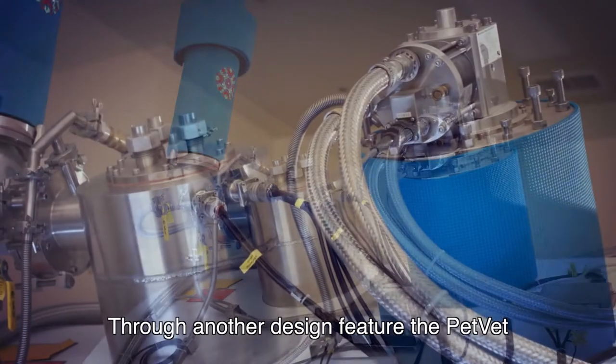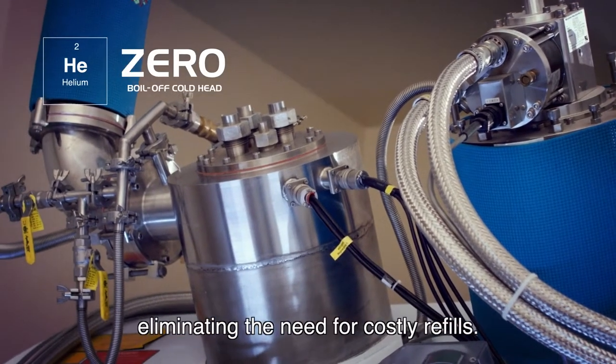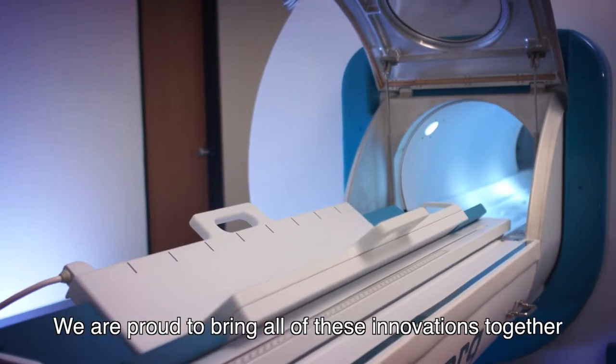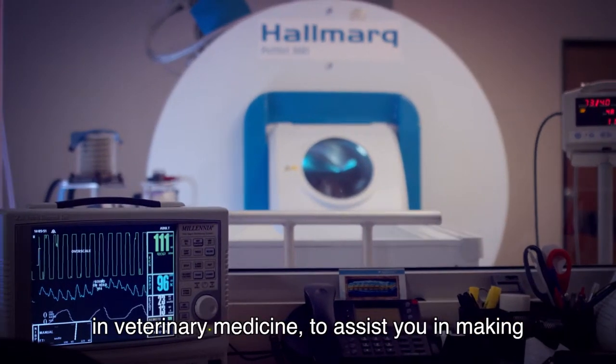Through another design feature, the PetVet recycles helium with a zero boil-off cold head, eliminating the need for costly refills. We are proud to bring all of these innovations together to combine affordability with the highest quality images in veterinary medicine to assist you in making an accurate diagnosis.